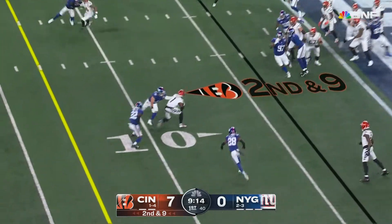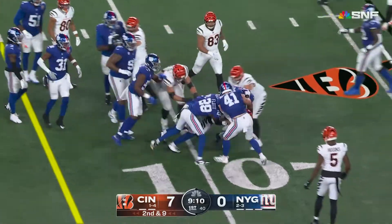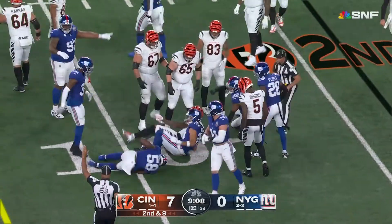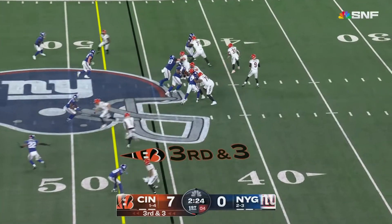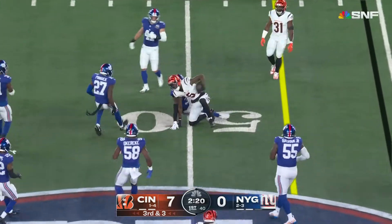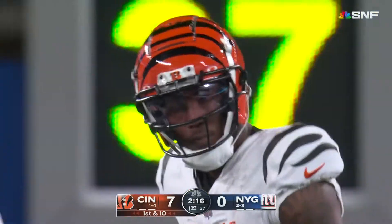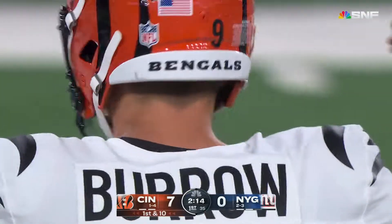Second and not much — Burrow in tight space, a lot of blue shirts to chase. Michael McFatton was the first one there. Giants bringing four, Burrow throws and it's caught by Higgins for the first down. Deontay Banks there to tackle Tee right at the midfield stripe. He keeps the drive alive.